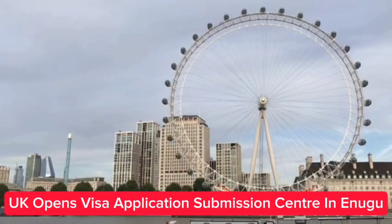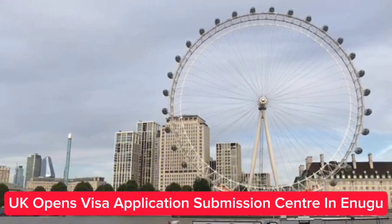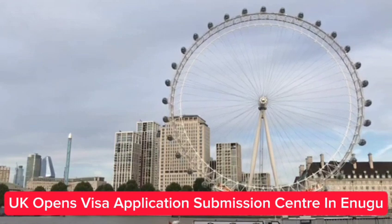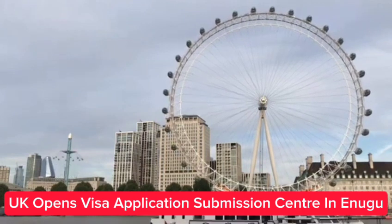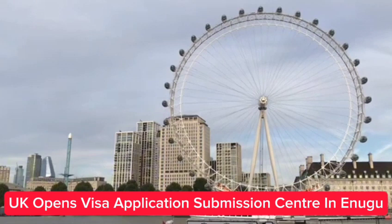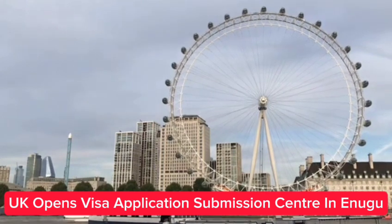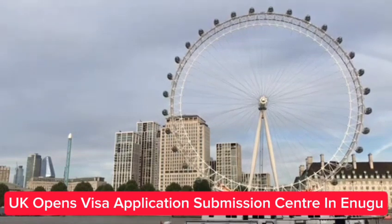The temporary submission center in Enugu opens as a premium location, costing 246,215 naira, which includes a premium lounge appointment, courier return, SMS notification, general customer support, and guidance. Demand for visa services will be carefully monitored and service renewed or expanded should there be sufficient volume. TLS will try this location for at least three months to assess uptake and enable a decision on continuation.